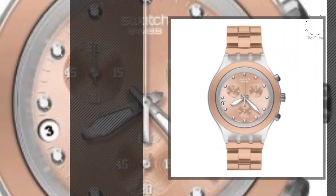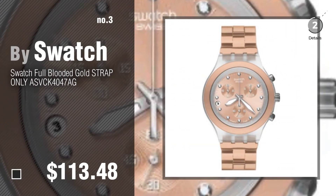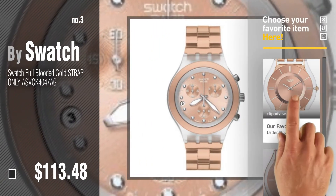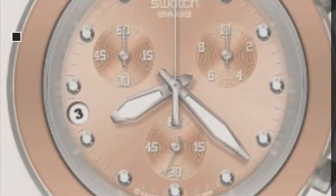Number 3. For more info about these great watches, just click this circle in the corner. Number 4.